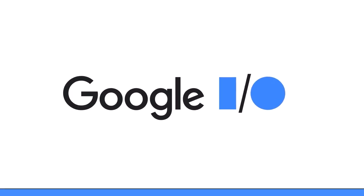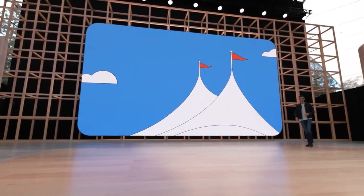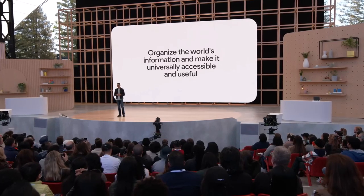Google I/O is Google's annual developer conference, but this year it seems like it's been fully hijacked by the company's hardware-making arm. According to a lot of recent rumors, the search giant will use the occasion to finally fully announce a bunch of new devices like the Pixel Fold, the Pixel Tablet, and the Pixel 7a.